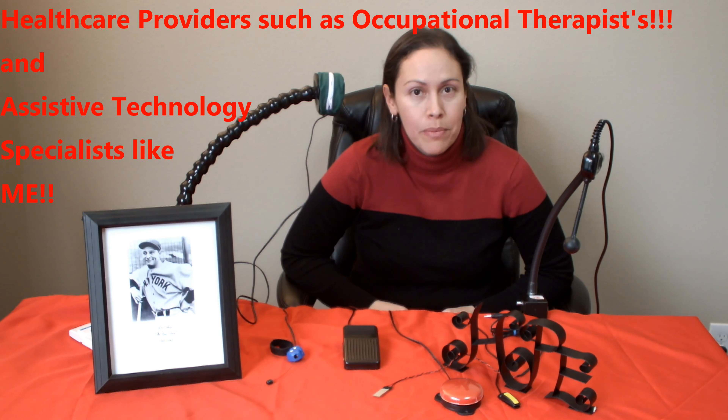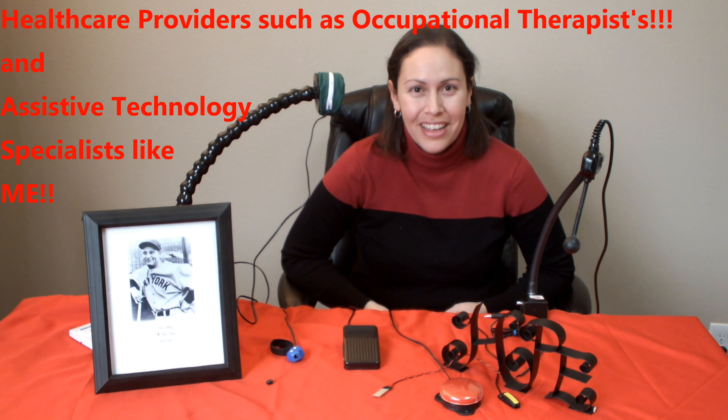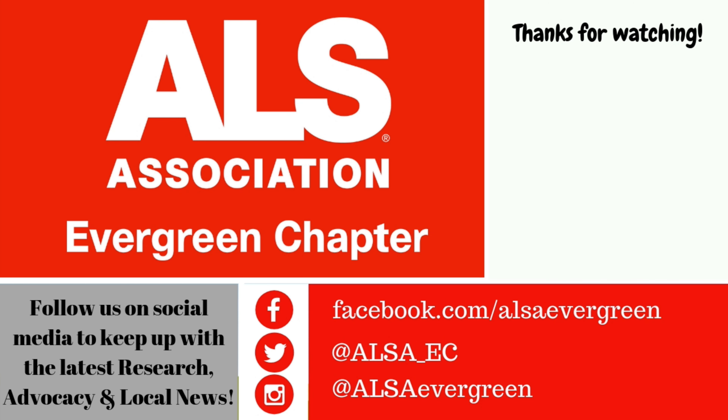I know I threw a lot of switch information at you today, but at least you know they exist and you can share it with your healthcare provider if you want to find one that's right for you. Please press the like button if you found this video helpful and subscribe if you want to see more on assistive technology. Thanks for watching and have a great day.